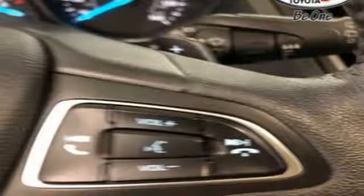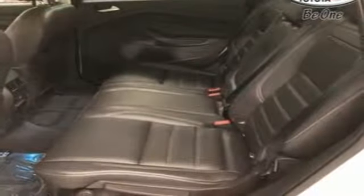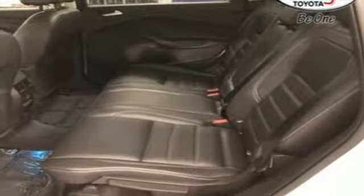dual zone climate control, automatic transmission, active grill shutters, gas pressurized shocks, and turbo inline four cylinder engine. They say a journey of a thousand miles begins with one step.